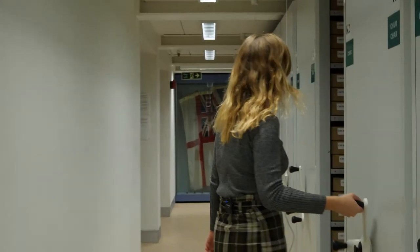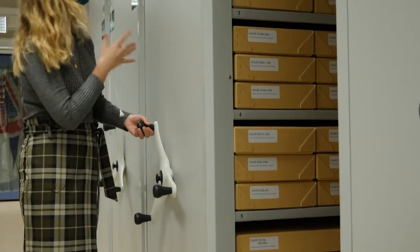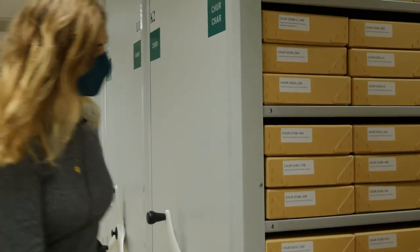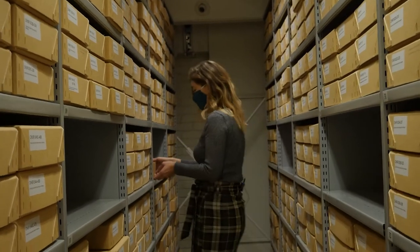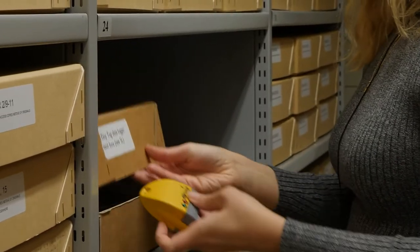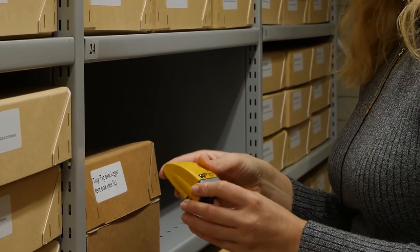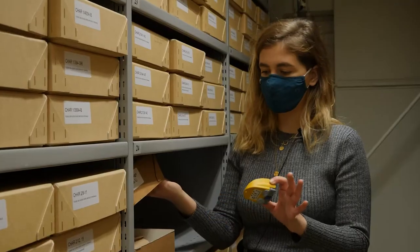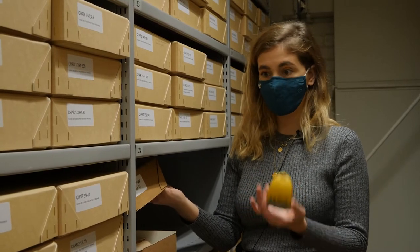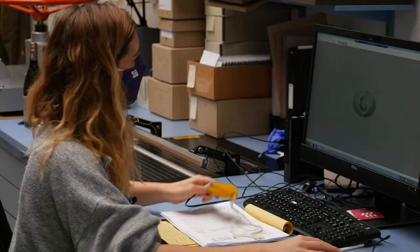We look after the archive collections as a whole, which involves regularly checking and monitoring the buildings and the environment in the stores. Here is Erika carrying out one of our tasks to monitor the temperature and the humidity in the storage areas. This is one of the tiny tags and we put it in a dummy box that looks like an archival box with collection, which helps us understand the condition inside each one of these boxes.